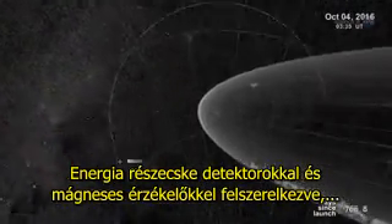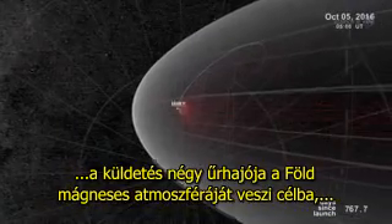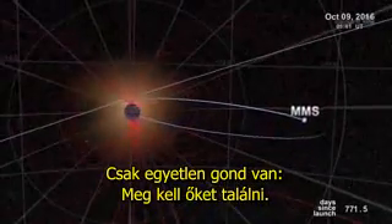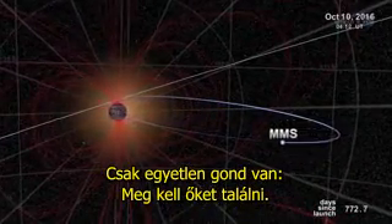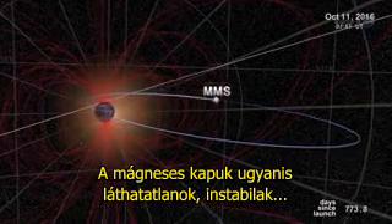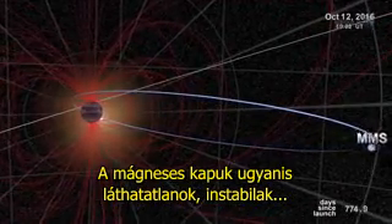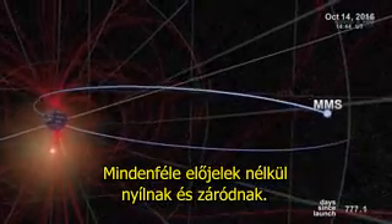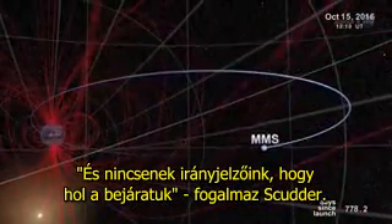Bristling with energetic particle detectors and magnetic sensors, the four spacecraft of MMS will spread out in Earth's magnetosphere and surround the portals to observe how they work. Just one problem: finding them. Magnetic portals are invisible, unstable, and elusive. They open and close without warning, and there are no signposts to guide us in, notes Scudder.